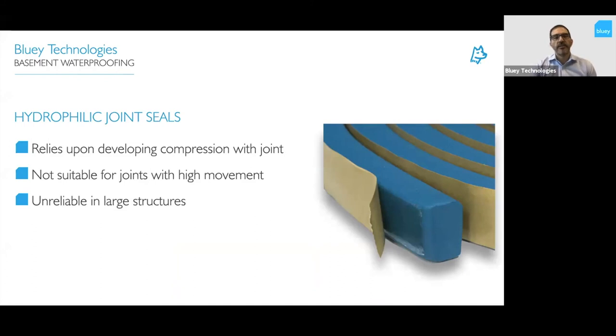Hydrophilic joint seals are used a lot in the building industry. They rely on expansion in contact with water to create compression in the joint. However, the amount of compression created is uncontrolled — you hope it's enough to resist the pressure. As we've learned from compression seals, you need two times the pressure in the joint of the water pressure you're trying to resist. You don't know how much the joint will open up, or how much the hydrophilic seal will expand over the life of the structure. So these are not suitable for joints with high movement and are fairly unreliable in large structures.